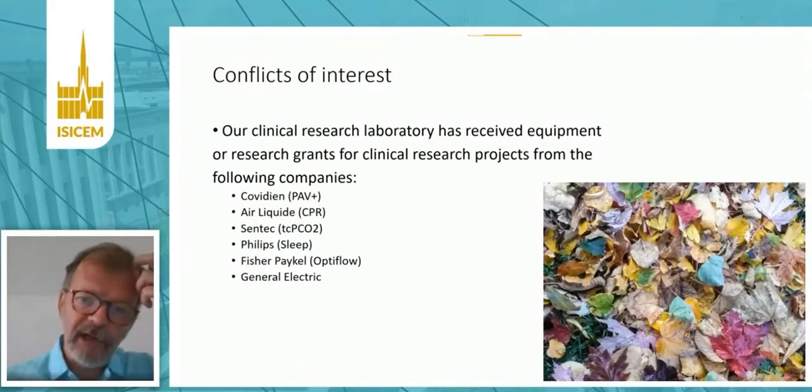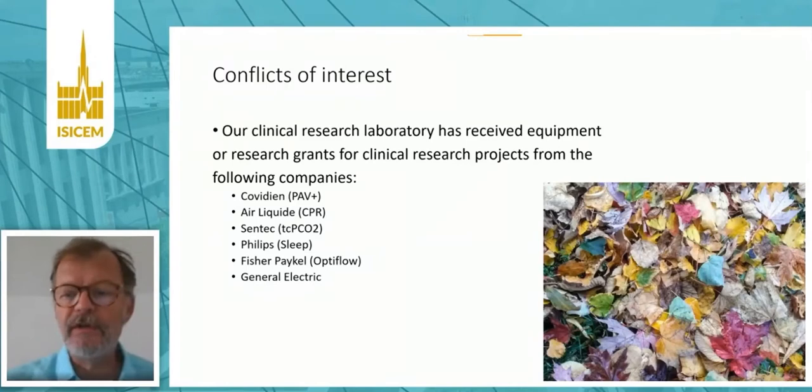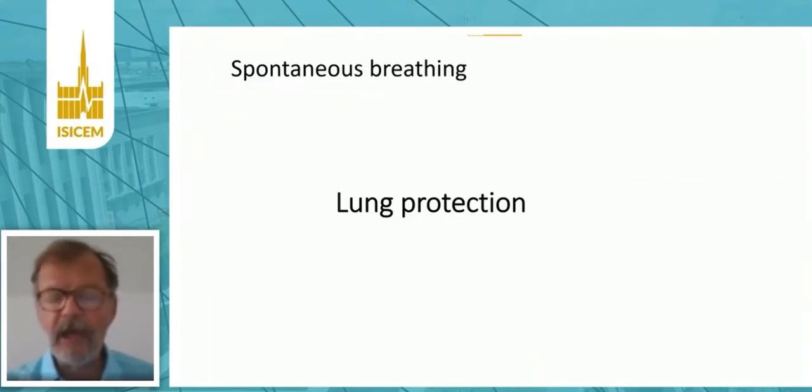My laboratory has a relationship with the industry for research grants or equipment.